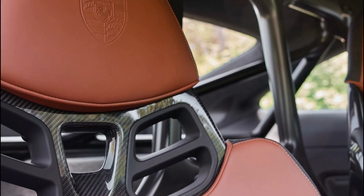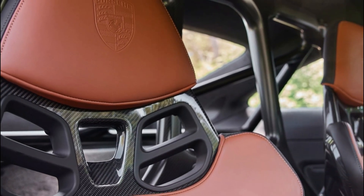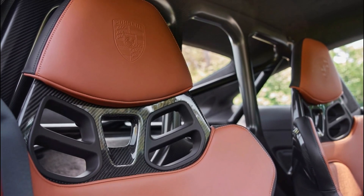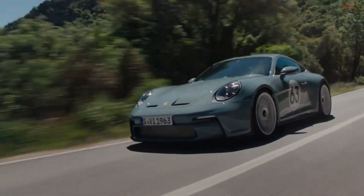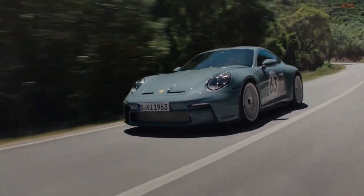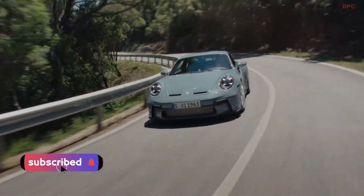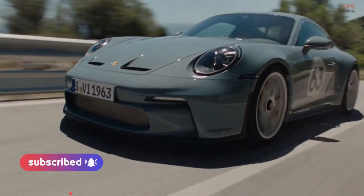The Porsche 911 ST is available for purchase at a starting price of €292,187, with the heritage design package costing an additional €17,505 and the Chronograph 1-911 ST available for €11,950.